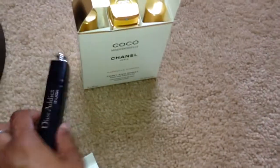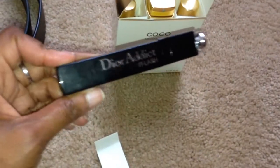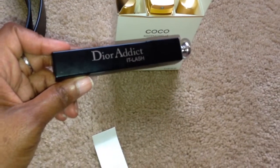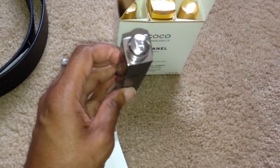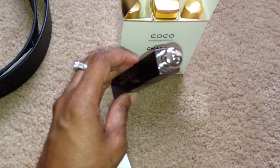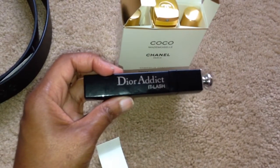And then I picked up the Christian Dior Dior Addict It Lash Mascara in Black. It's great mascara.